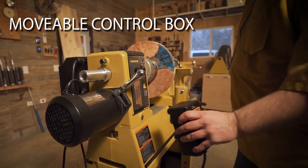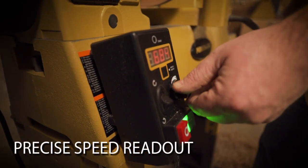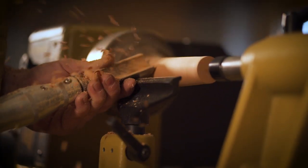Designed for convenience and safety, the movable magnetic control box displays both digital speed and 24 indexing positions for simplifying the indexing process. Engineered for maximum control and comfort.